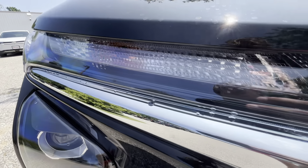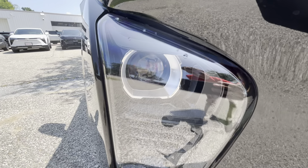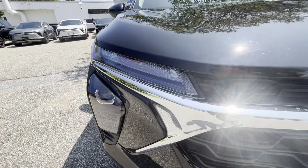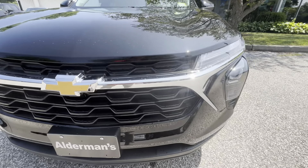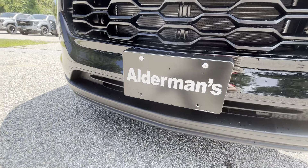Around to the front fascia here, right up there is your blinker or turn signal. Right down here is your LED projector-style headlamp. Beautiful chrome bar that goes along the front grille here, classic Chevy bow tie right in the middle, and a front-mounted license plate bracket.